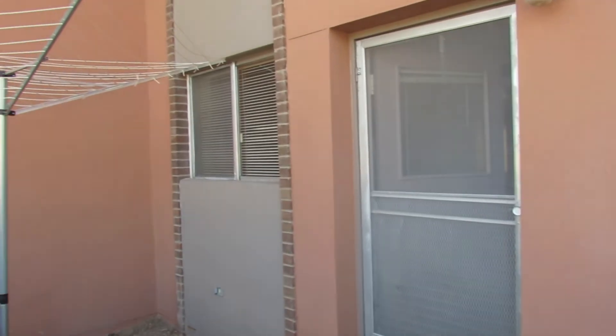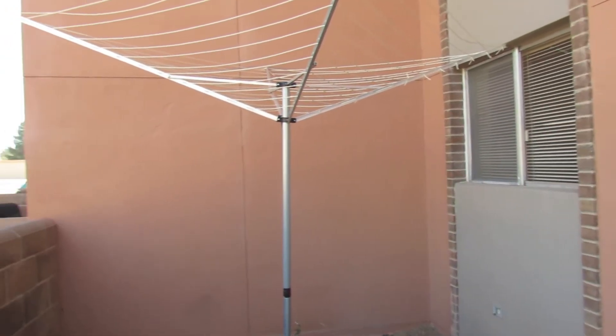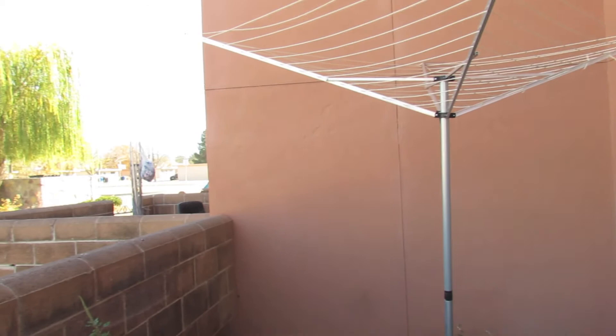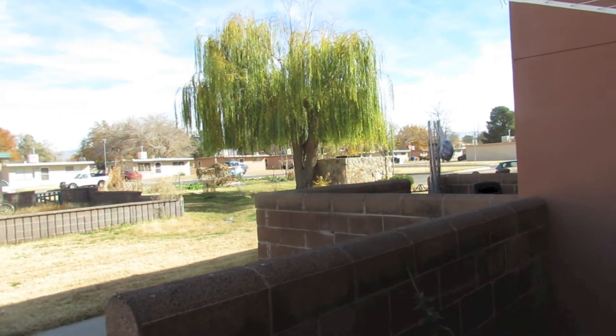This is the back of the unit in Cole Village. You have a small yard but you also have your clothesline where you can certainly hang your clothes out most of the time.